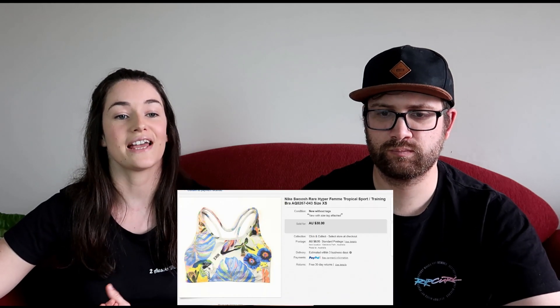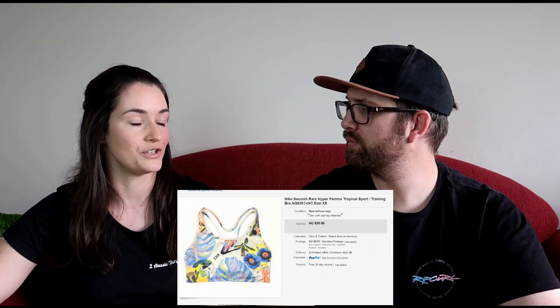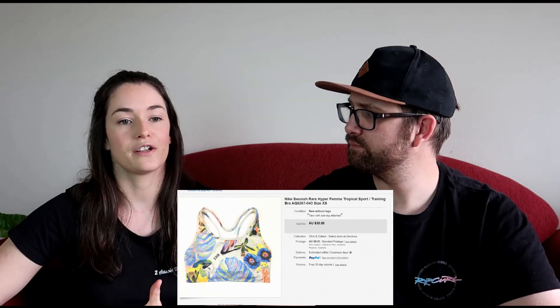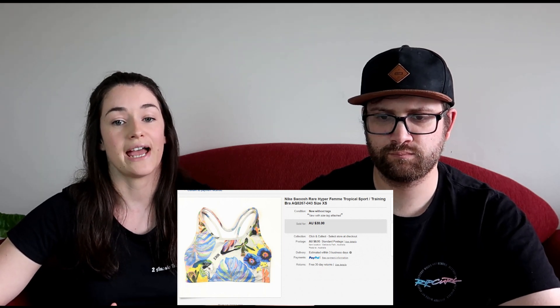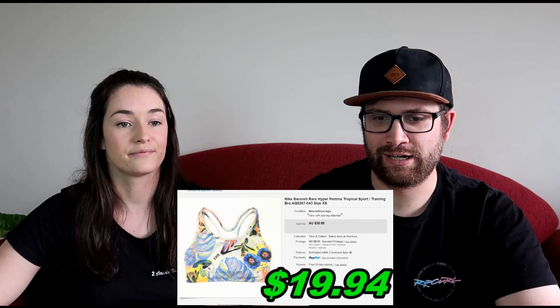The next thing was a Nike sports bra. It didn't have the tags on it but it was new, and it was one of the more rare prints you can find, so we didn't have it listed for long. We picked it up for $5 in an op shop and sold it for $38.95, making $19.94. It still had the size tag but not the brand new tags.